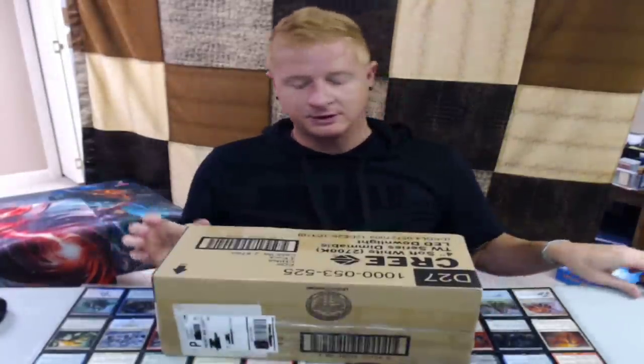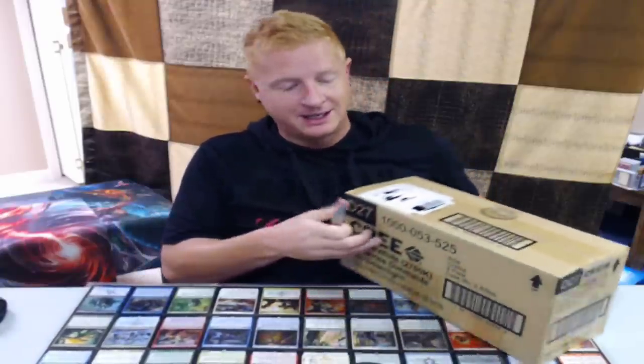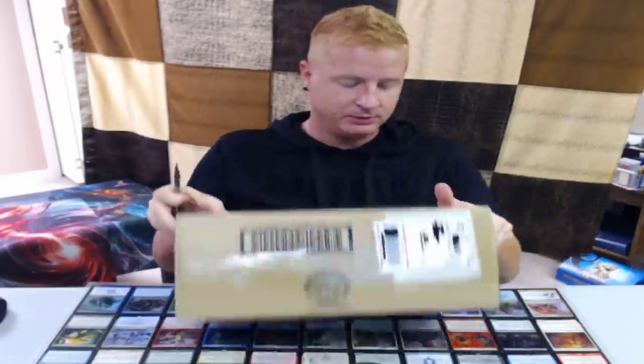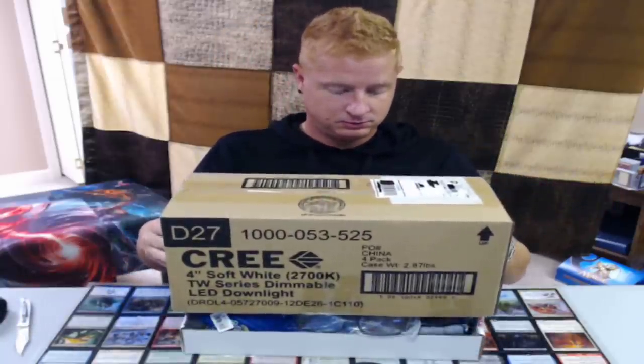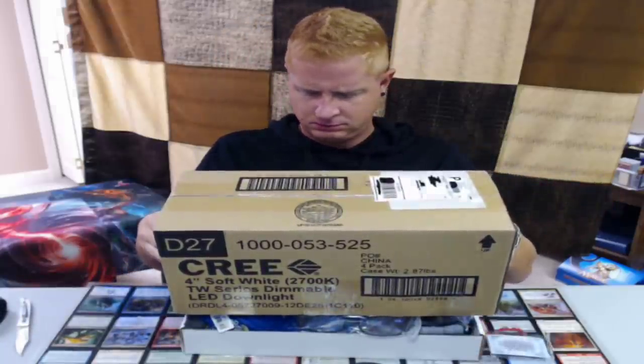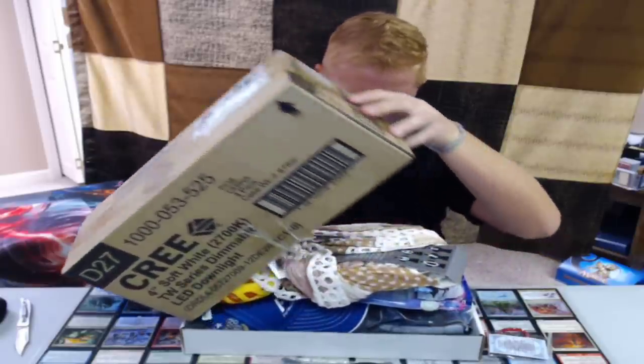Hopefully it's nothing bad — like something I can't show on camera. It's probably just some random household stuff. I really have no clue. Alright, I'm gonna move this up and we're just gonna go over what we got inside of here.